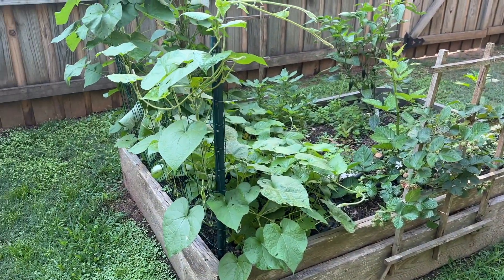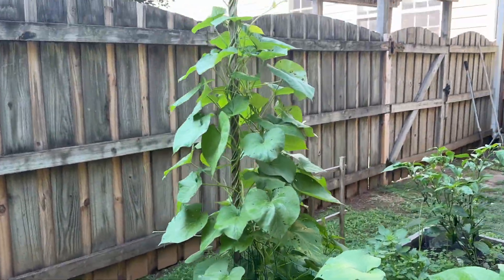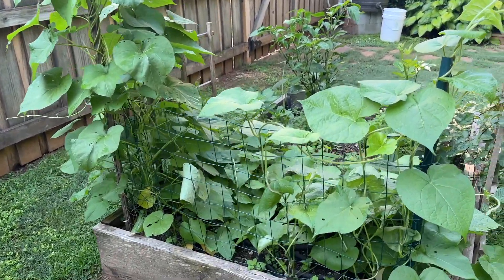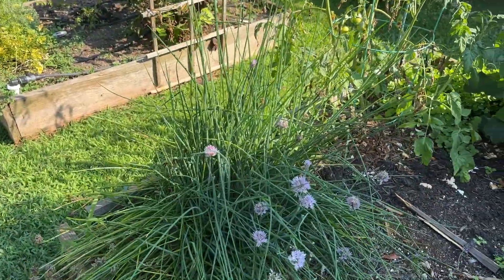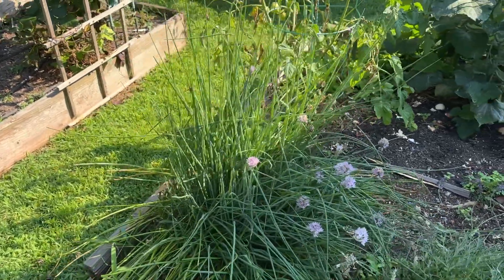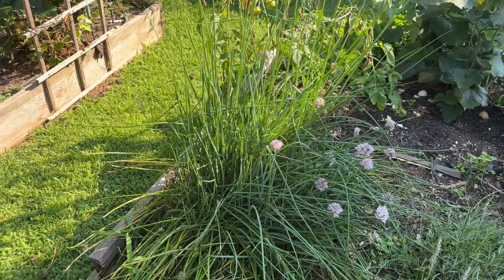My granddaughter planted these flowers and we found out later they grow ten feet tall — haha, that's fun! And then I plant alliums. I don't even know if I'm saying that right, but I plant those because they help keep bugs away, and those flowers are beautiful. It's such a fun addition to the garden.